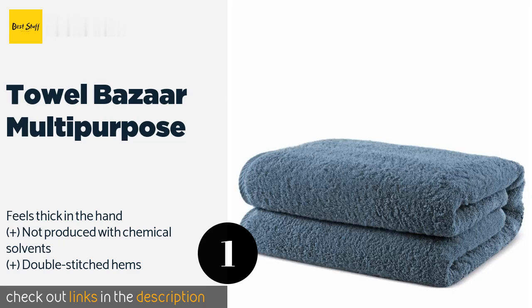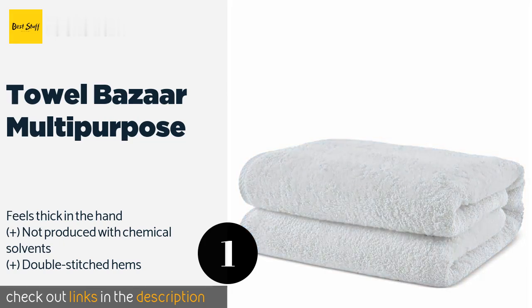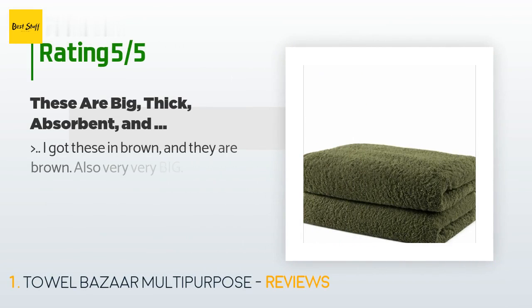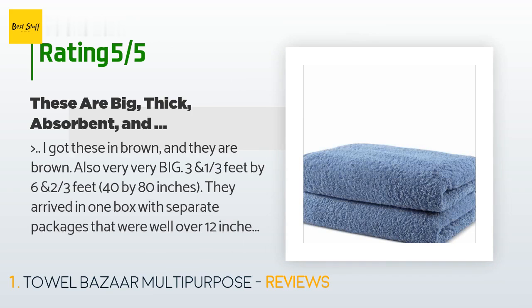This product is available on Amazon for $30. The average rating is 4.6 stars with more than 502 customer reviews. A customer said: 'I got these in brown and they are brown — also very, very big, three and one-third of a foot by six and two-thirds of a foot, 40 by 80 inches. They arrived in one box with separate packages that were well over 12 inches high folded in their plastic bags.'